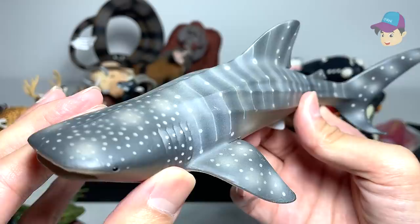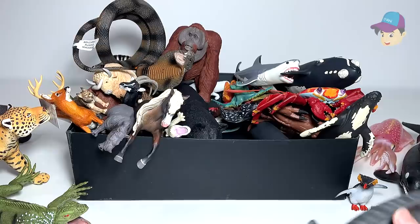We have an elephant right here — you can see it has a really long trunk. Next, whale shark. They are actually very docile sea animals. Whale shark placed right over here.